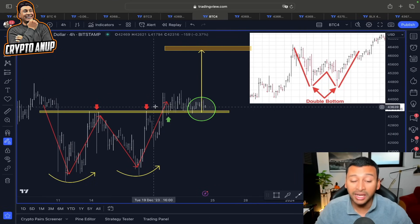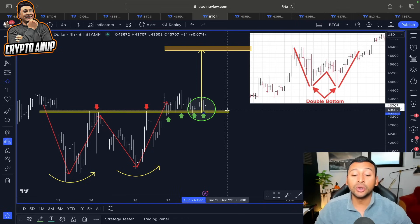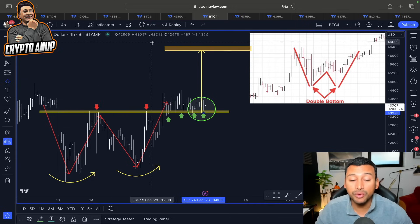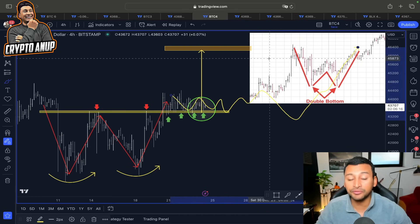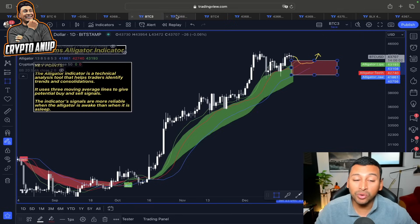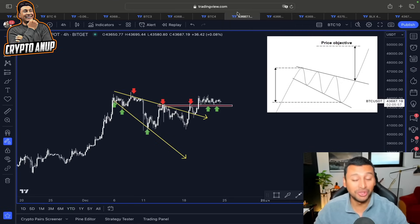Looking at the double bottom formation, we have already broken out of the neckline and are testing support from it. If the price of Bitcoin remains above 43,000 in the near short term, there is a very high probability of price continuing the rally to the upside. I strongly believe we will see more range-bound movement around this area, with some small pullback before continuing the rally, as we wait for the Bollinger Band squeeze to play out before breaking the upper band.